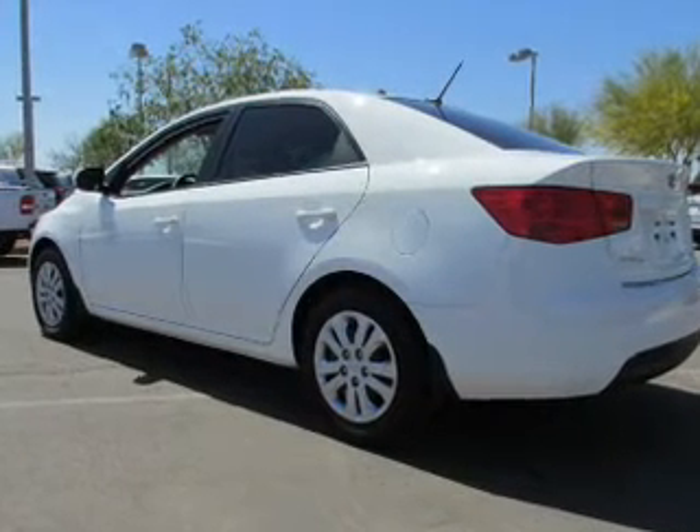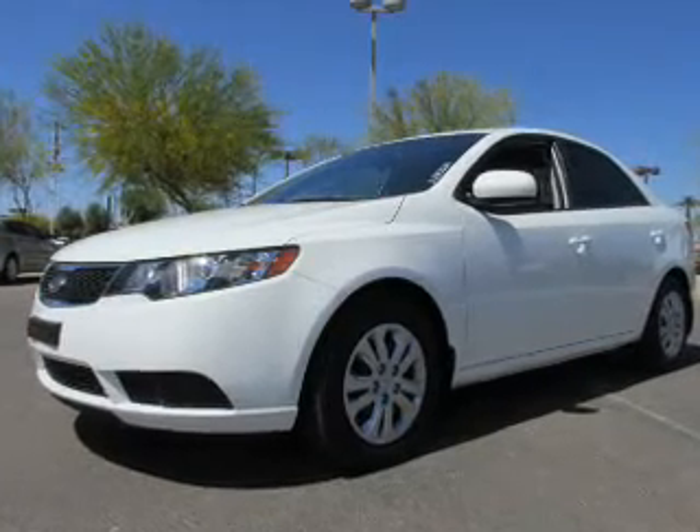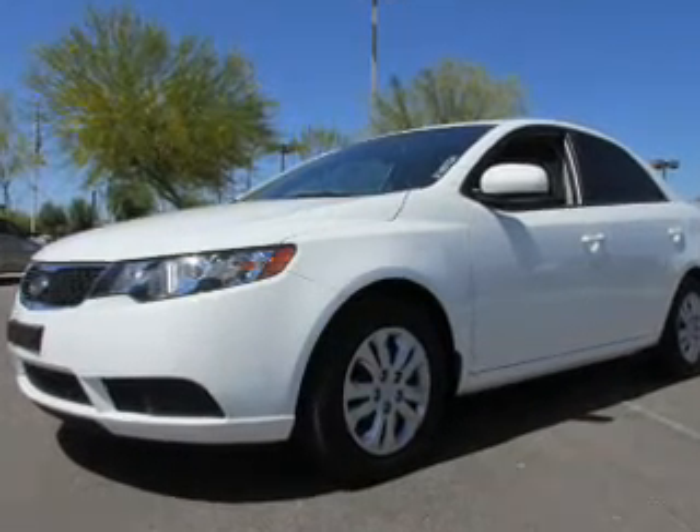The powertrain includes front-wheel drive with an efficient four-cylinder engine driven by a six-speed automatic transmission. Stand out from the crowd with premium wheels.